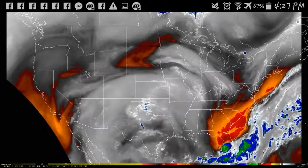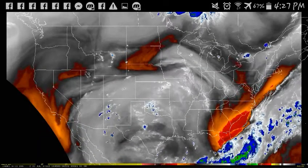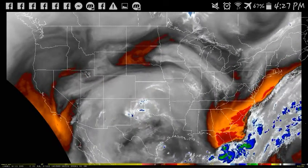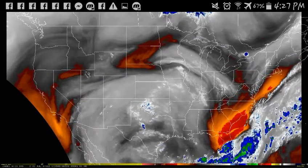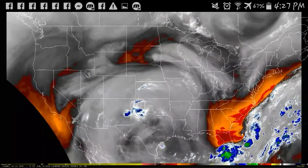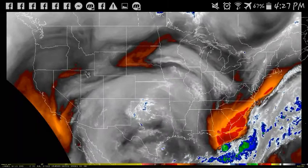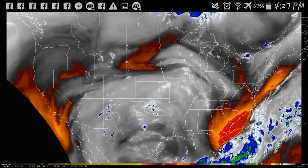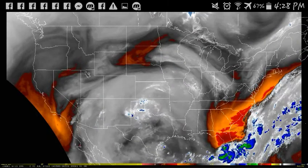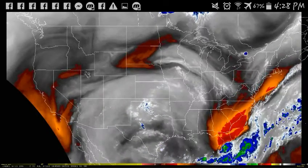I just want to take a quick look at supposedly Tropical Storm Emily. I don't even know how they could call it that. This morning it was a depression, and then all of a sudden it turned into Tropical Storm Emily around 7 a.m. We'll just take a look at all the super dry areas right above that storm in Florida.